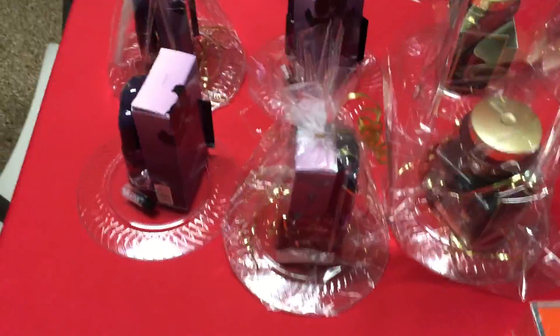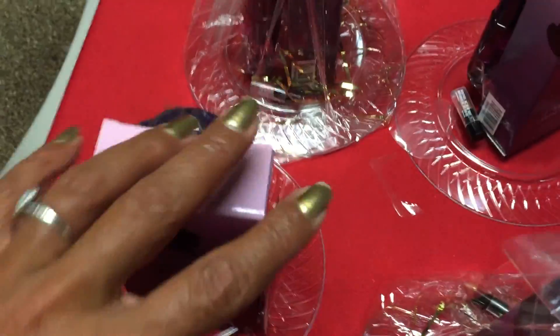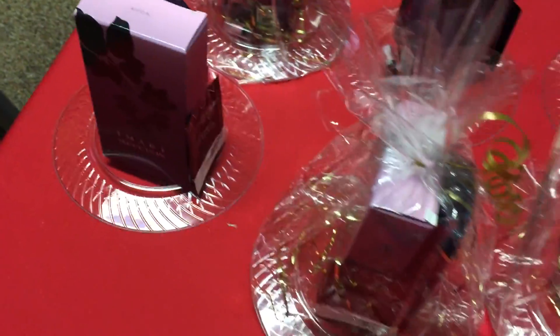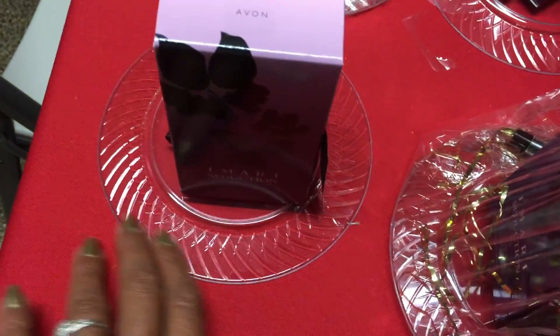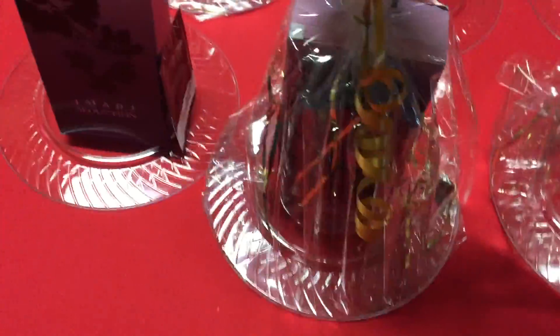I have here the Mari seduction one. This one is not uncovered, so you can see how I put it together with the plate upside down. These plates I got at Sam's Club. And this one is one already wrapped.